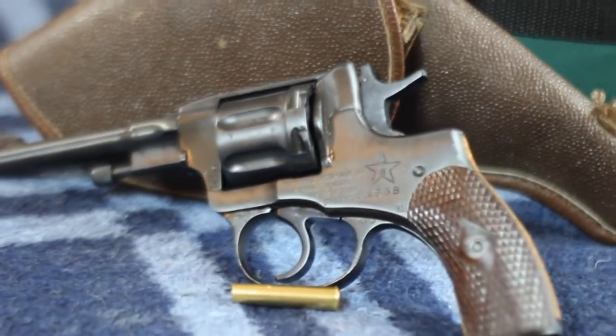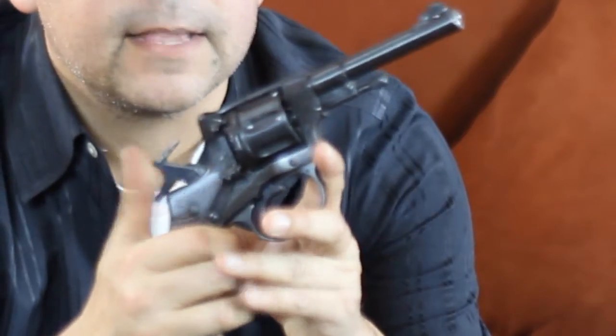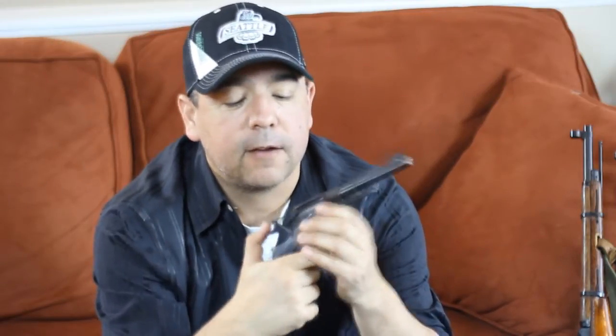One of the issues with revolvers is that when you shoot one, gas escapes between the cylinder and the barrel. But this designer fixed that. When you pull the hammer back, the cylinder actually moves forward, creating a seal between the cylinder and the barrel. That prevents the gas from escaping, thereby keeping more pressure in the barrel, and you get a higher velocity shot fired through the firearm.